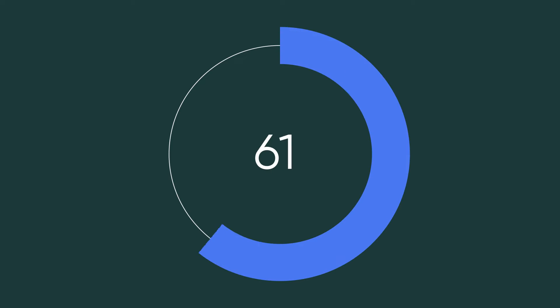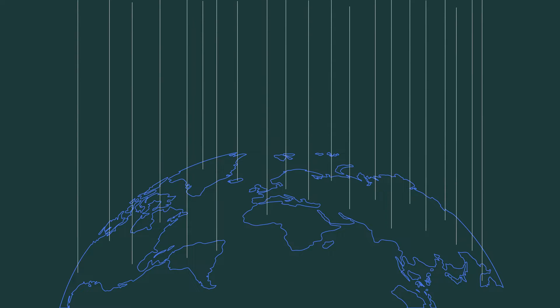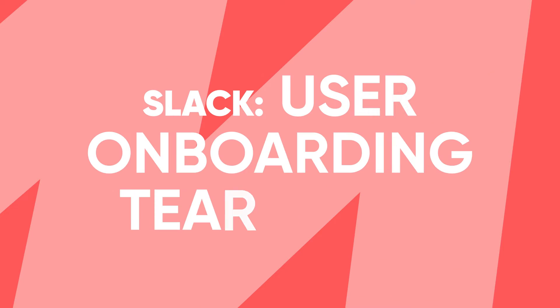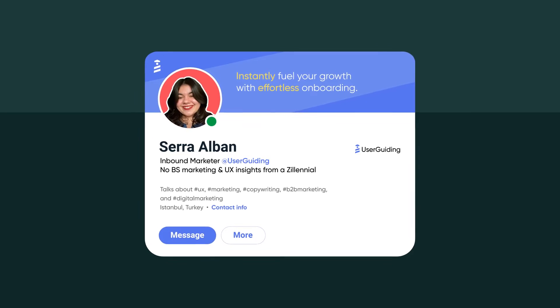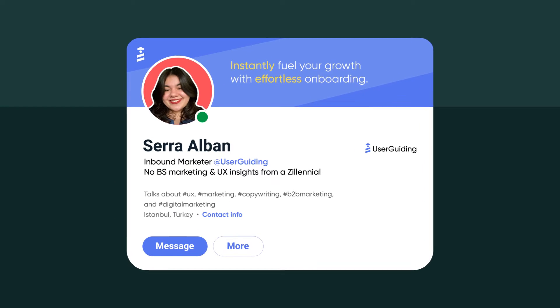Did you know that 65 of the Fortune 100 companies use Slack? Well, now we do. But here's another question: how well is Slack onboarding its users — that 12 million people from the best companies around the world actively use it today? To find an answer, I conducted a case study examining its user onboarding methods and elements. And today we're taking a closer look at that. This is Sarah from User Guiding, and without further ado, let's dive in.